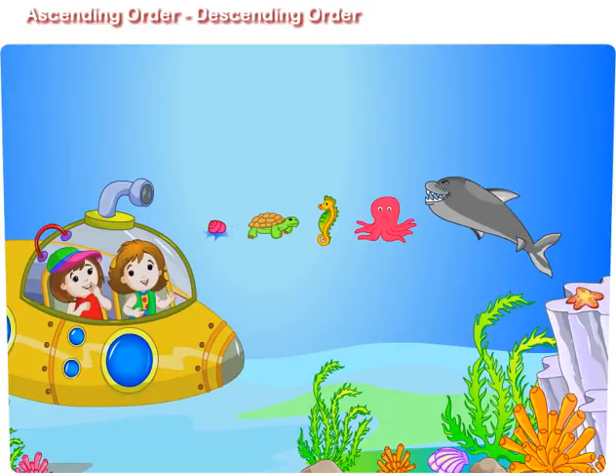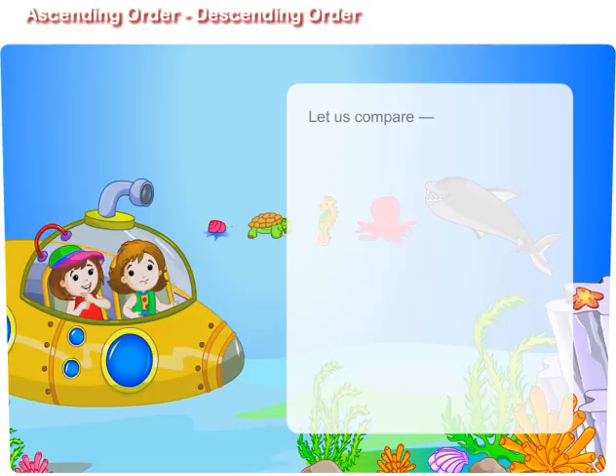Very good, Maggie. Like this, we can also arrange a set of numbers. Let us compare 15, 26, 9, and 44.